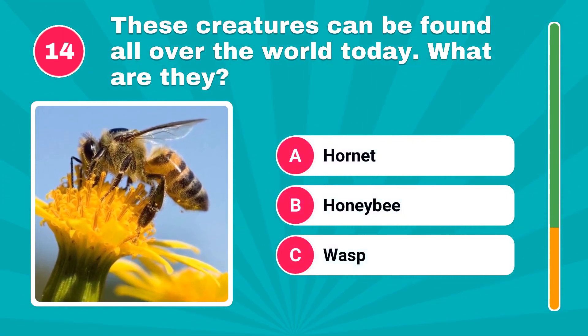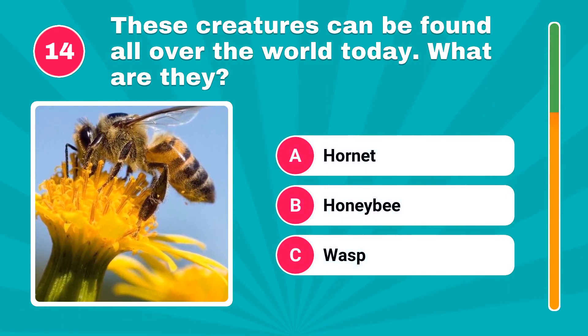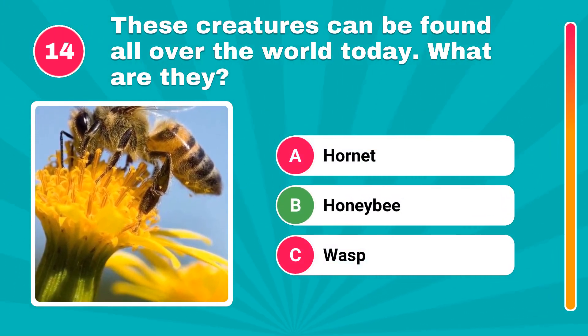These creatures can be found all over the world today. What are they? It's honeybee.